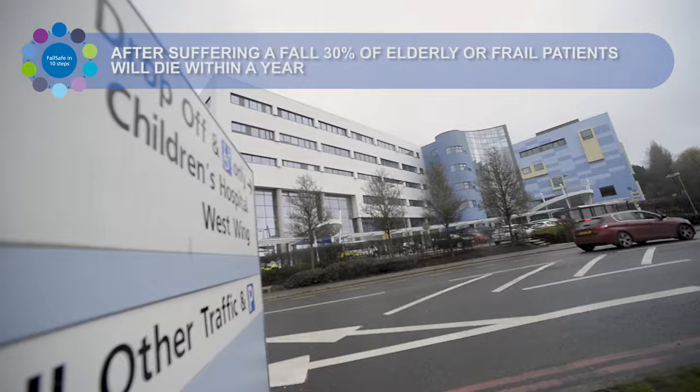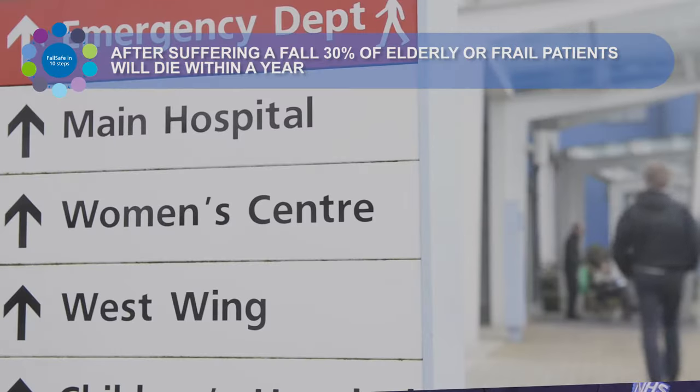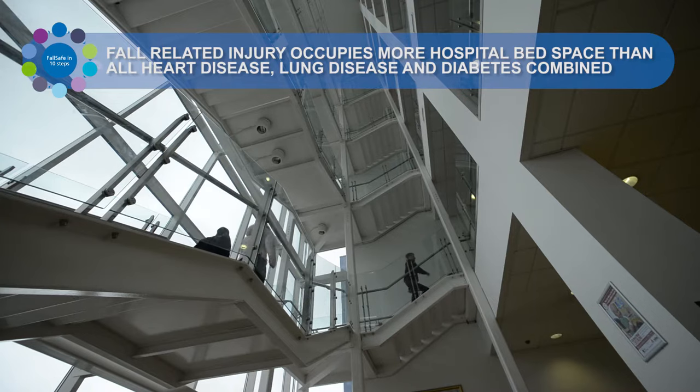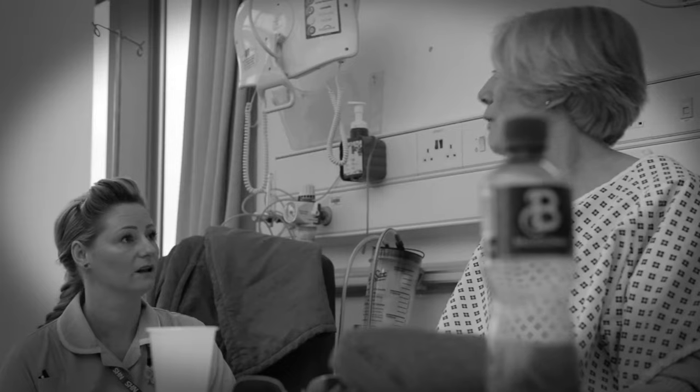Falls will never go away and we will never get the falls rate in hospital down to zero. But what we are striving to achieve is preventing the harm that occurs to patients. The purpose is to try and reduce the falls with harm — so that's falls where patients end up with fractures as a result, or indeed some sort of head injury.